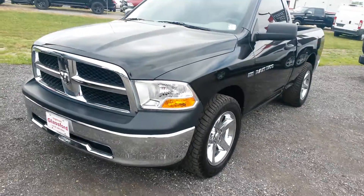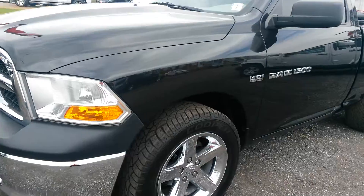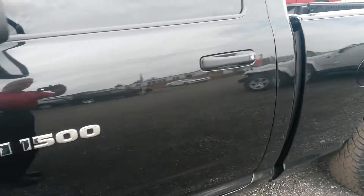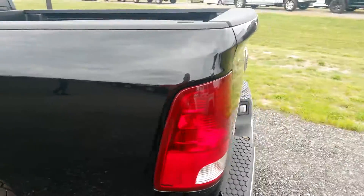2011 regular cab, very unique setup. You can see it's got beautiful rims and tires, nice big 20 inch tires. The body's in great shape — no dents, no dings, no scratches.